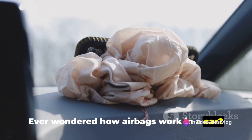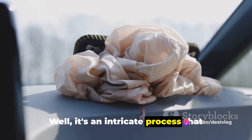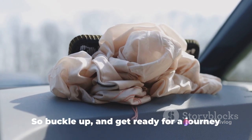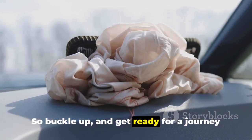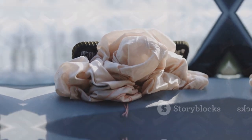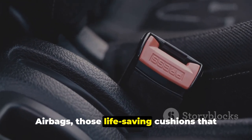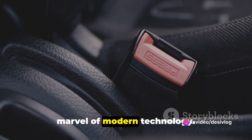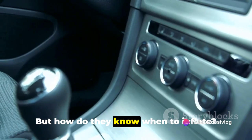Ever wondered how airbags work in a car? Well, it's an intricate process that involves physics, engineering, and a good deal of finesse. So buckle up and get ready for a journey into the world of airbags. Airbags, those life-saving cushions that pop out in case of a collision, are a marvel of modern technology.